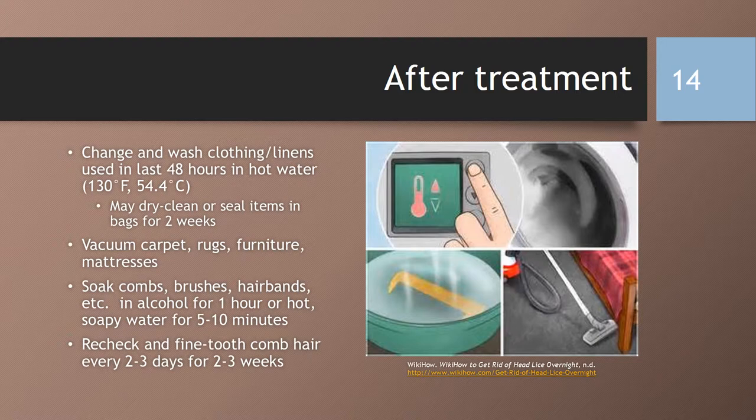So what should you do after lice treatment? You should change and wash all clothing and linen used by anyone with an active infestation in the last 48 hours in hot water, which is at least 130 degrees Fahrenheit or 54.4 degrees Celsius, as this will kill the lice and the nits. You should then dry the linens on high heat for at least 20 minutes. You may dry clean any items that are unable to be washed, or seal them in bags for two weeks, as this will kill any current lice or other lice that may hatch. You should vacuum carpet, rugs, furniture, and mattresses, and throw away the vacuum bag or seal the trash bag that the canister is emptied into.